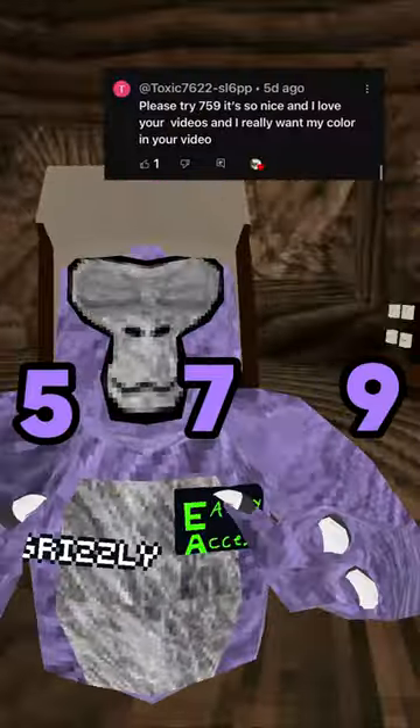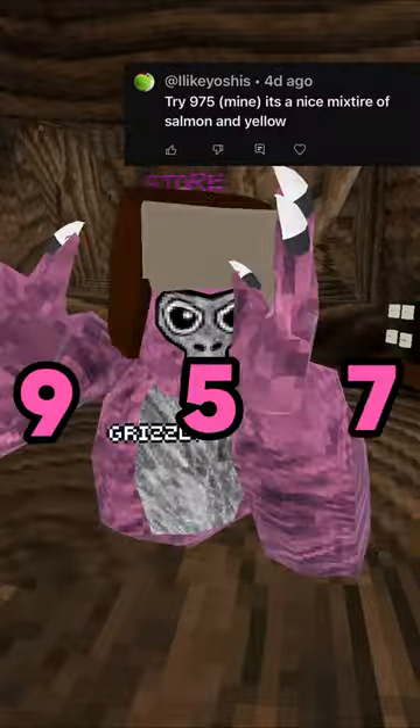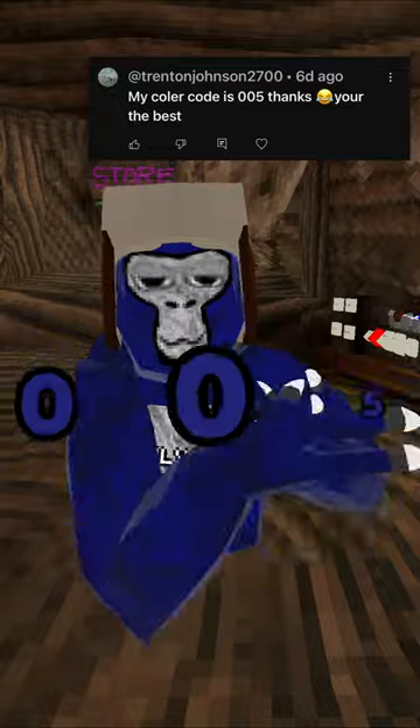I really really like it, I've never seen it before. This color code is actually the opposite of the last color code and it's 957, and it's like a rosy pink.